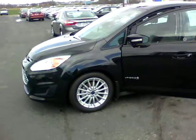Hey Glenn, Mike Balkus here at Bill Estes Ford. This is the C-Max Hybrid you inquired about.